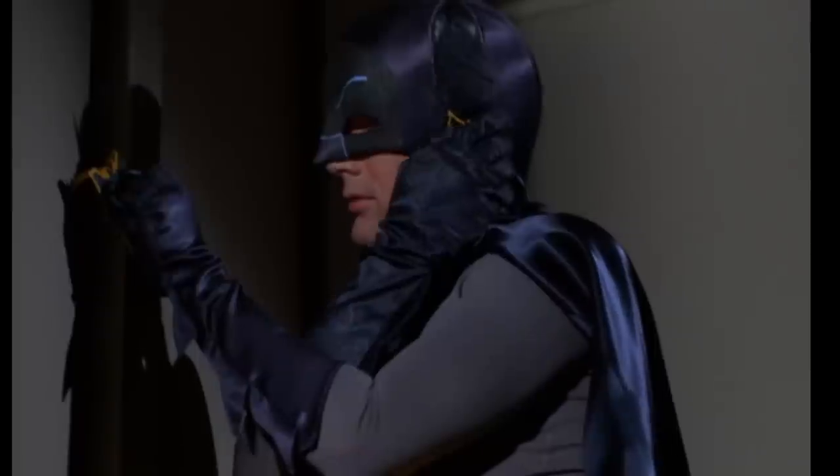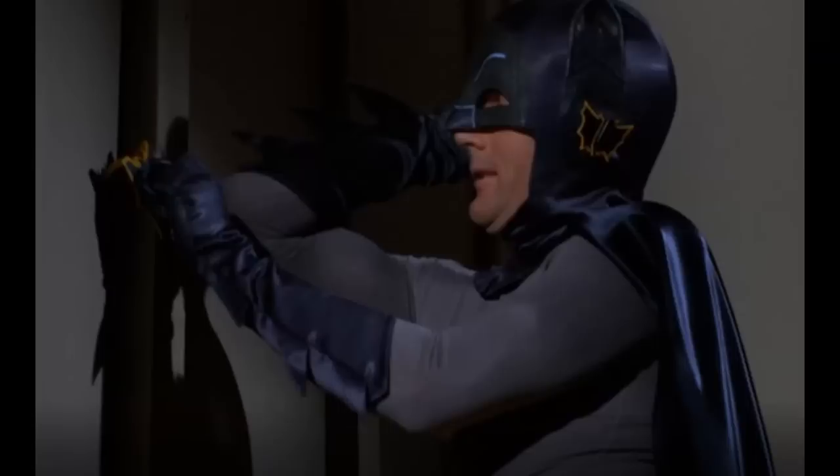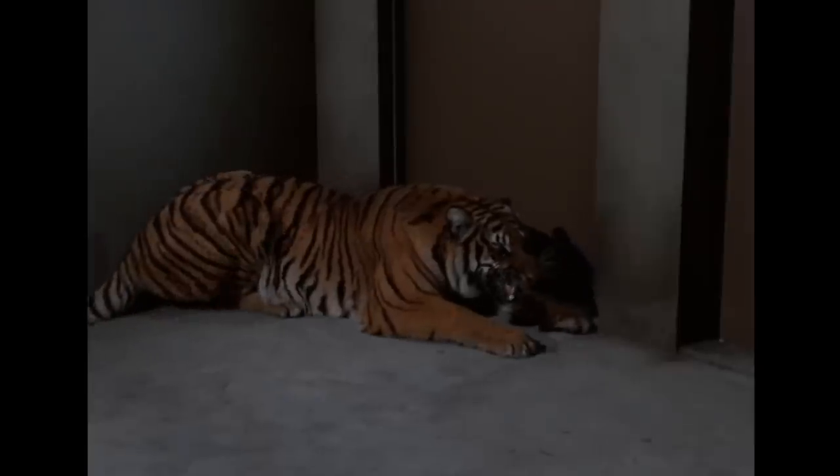In order for Batman to scare off the tiger, he puts in his bat earplugs before turning on a super loud high frequency, then increases the audio modulation. Well, Adam West must have dropped one of them, because one is missing — and then it's back on in the next second.